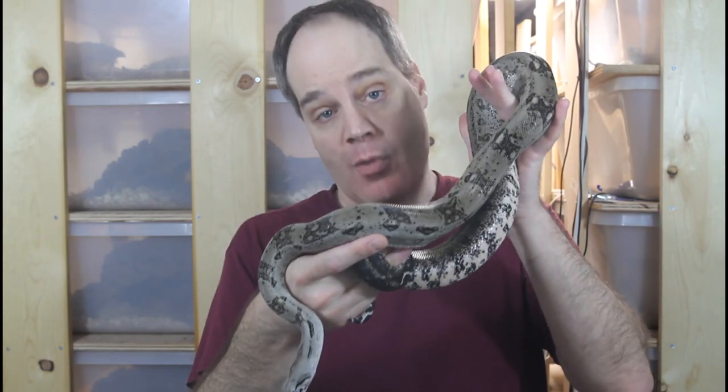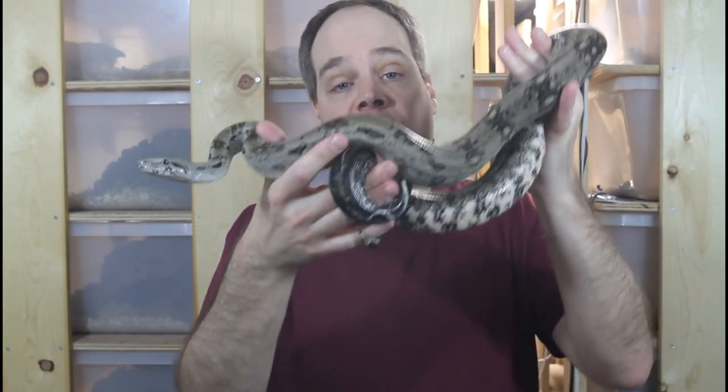Hi guys, Brian from Brian Boas here. Crawl Key Boas are an awesome dwarf locality boa from a small island off the coast of Belize. Today I want to show you my whole group of these awesome endearing pint-sized boa constrictors.